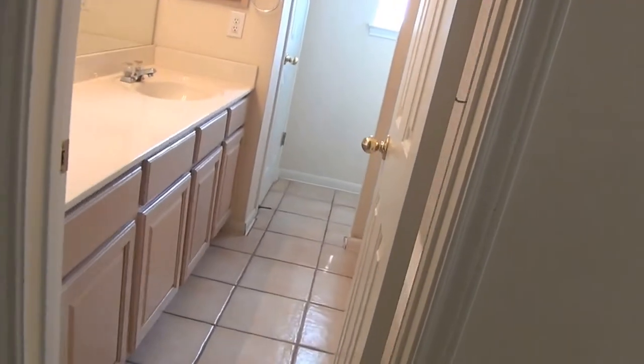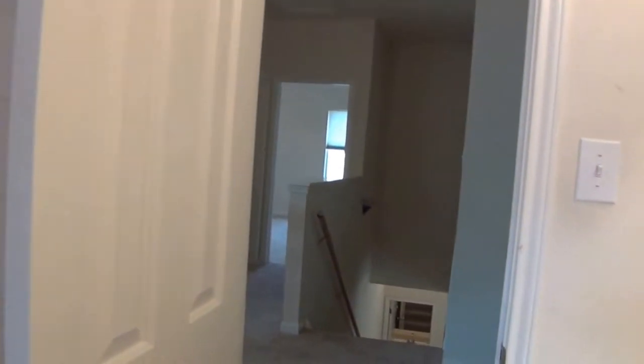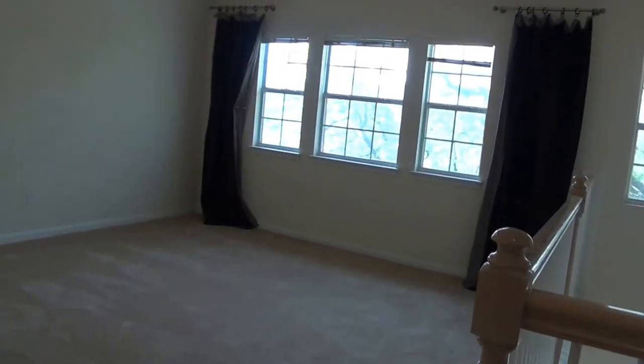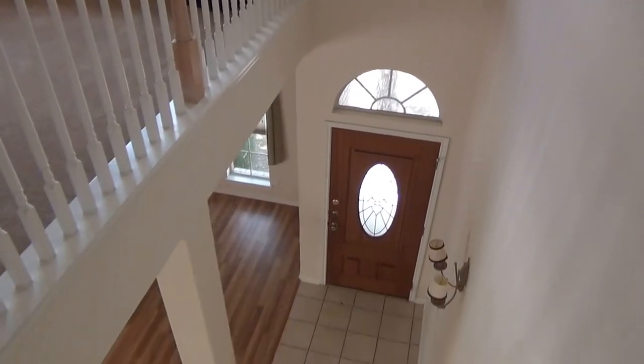Looks like fairly new carpet. Ceramic in this bathroom with a single vanity. Tub shower combo. Here to the left is the little loft area — use that for whatever you choose. Good view here down to the front door.